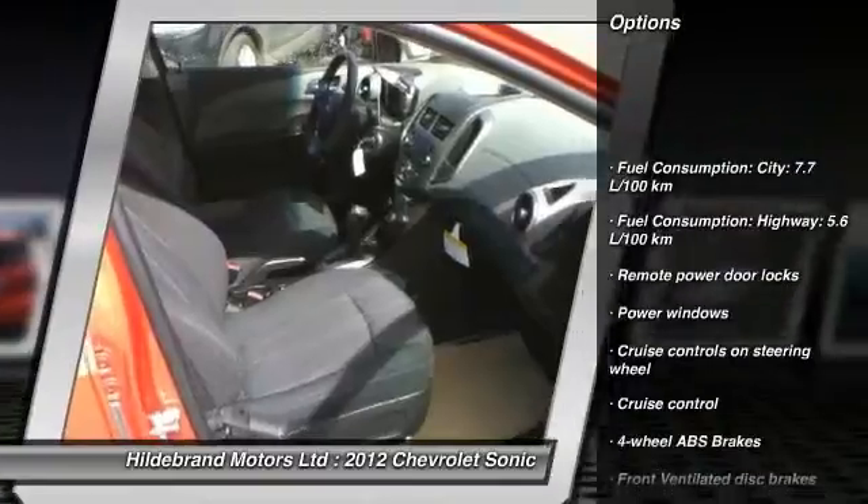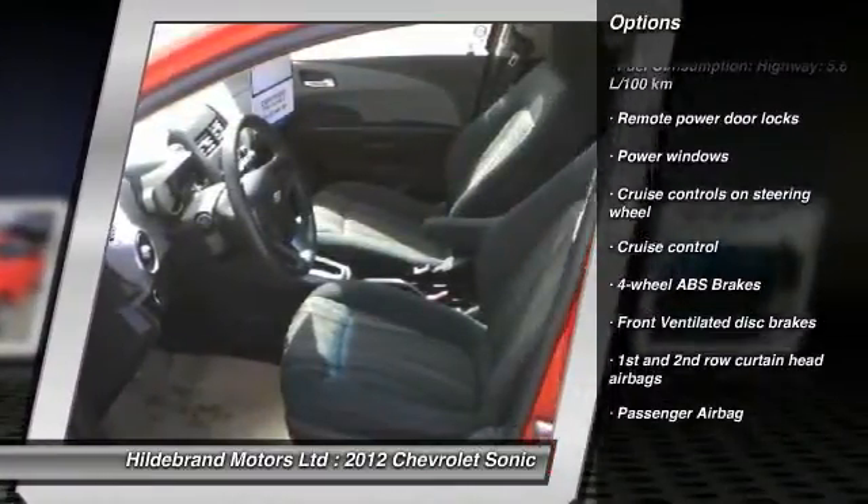Cruise control. Remote power door locks. Power windows. Passenger airbag.